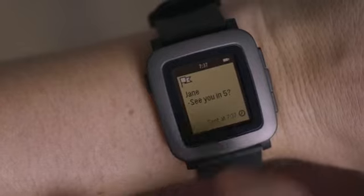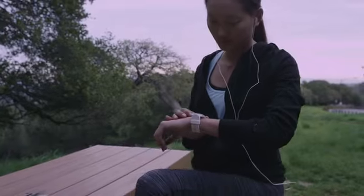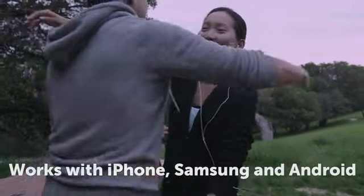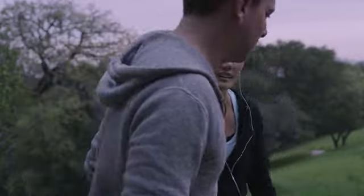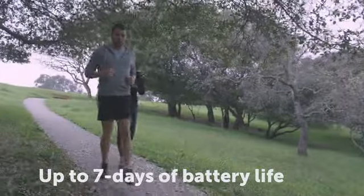Pebble Time conveniently delivers messages and notifications to your wrist. Through partnerships with some of the world's most popular apps, Pebble makes a great sports watch. It works great with iPhone, Samsung and Android phones. We also added a microphone so you could send quick voice replies or take notes on the go. And of course, the battery lasts up to a full week.